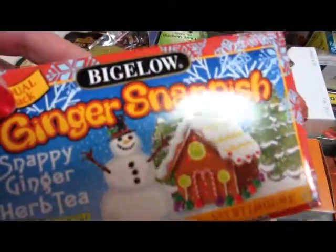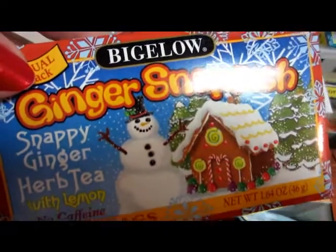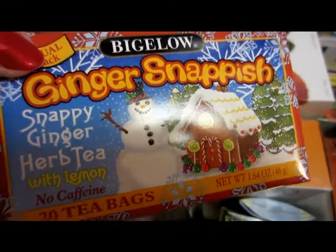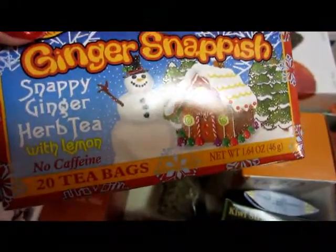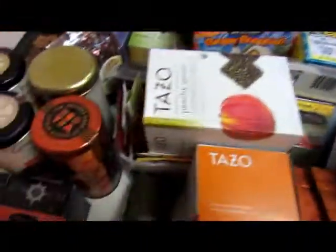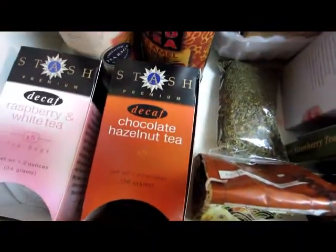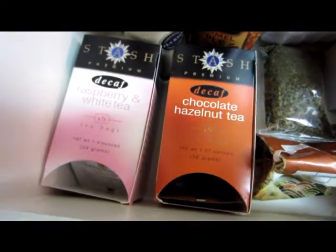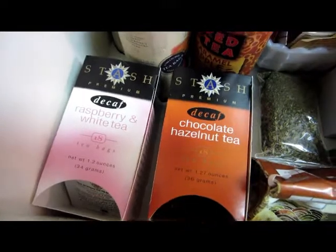This is another Bigelow — I got it the same time I got the eggnog one. This is Ginger Snappish, a snappy ginger herb tea. I thought with lemon that would be great to try — I think I'm going to save those two for next winter. I've got some more Stash Tea here: the Chocolate Hazelnut Tea, which I've really been into, and the Raspberry and White Tea — I've been into that one too.